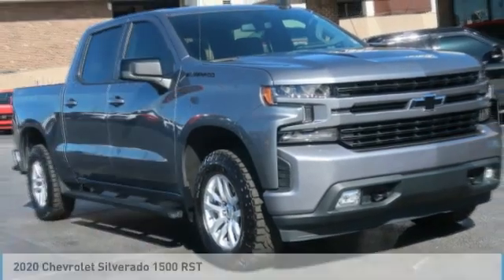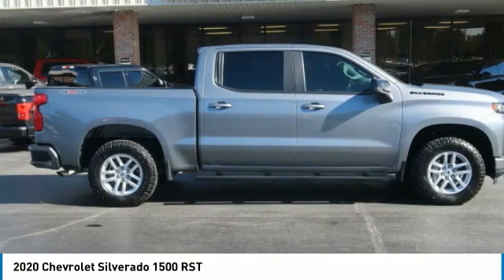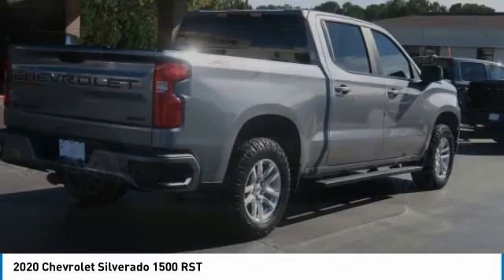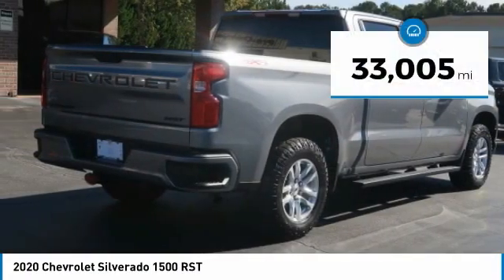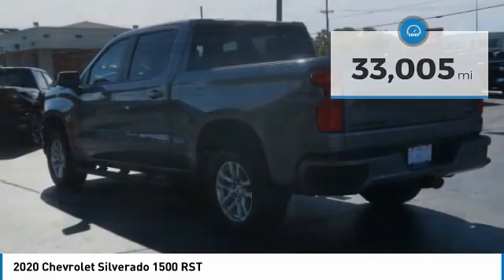In the 2020 Silverado 1500, the Chevy Silverado 1500 has the lowest cost of ownership of any full-size pickup. This vehicle has less than 35,000 miles. Here are some of this vehicle's great options.